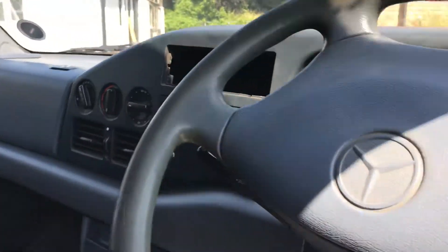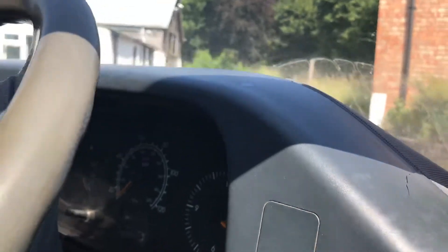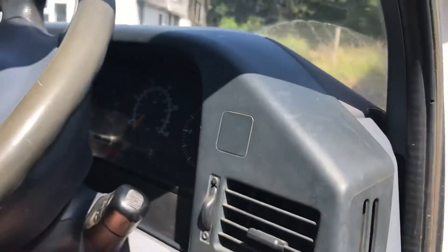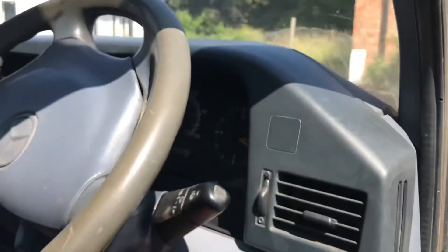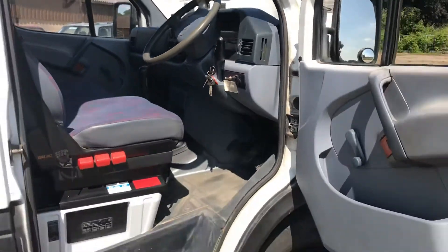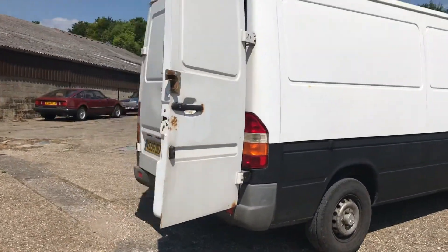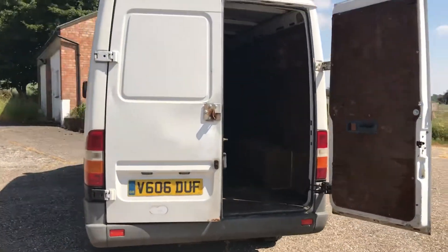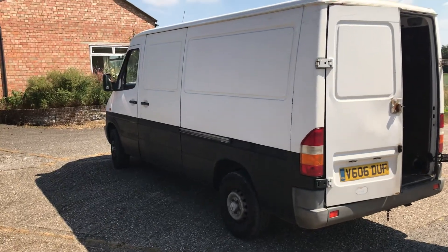Very rare you see these steering wheels not completely worn out. Let me just turn the key for you — she starts on the button. 124,228 miles. Super van — don't hang around, because even though this isn't going to be the cheapest Sprinter you'll find, it will certainly be one that will look after you well. These tend to sell out really quick when we get them in, so thanks for looking around, all the best, bye now.